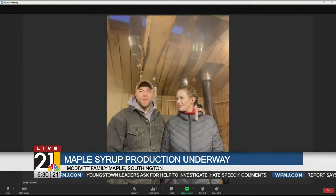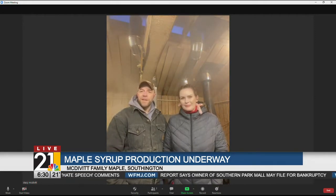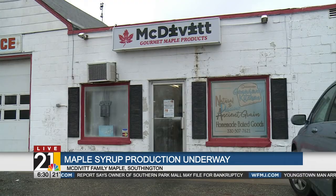It's 100% weather dependent. We have to wait until springtime when the nights get below freezing and the days get above freezing — that's when the trees give you sap, and then we boil that down. It takes about 50 gallons of sap to make a gallon of syrup.